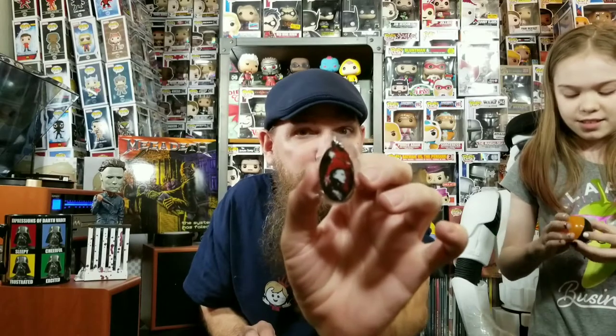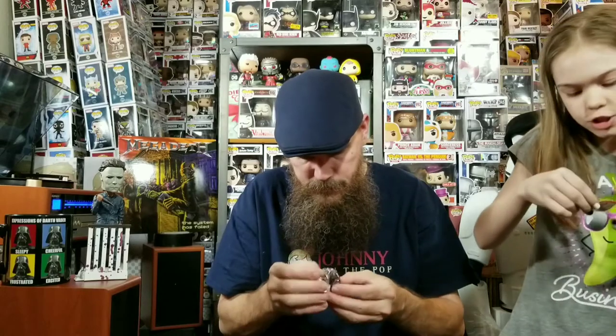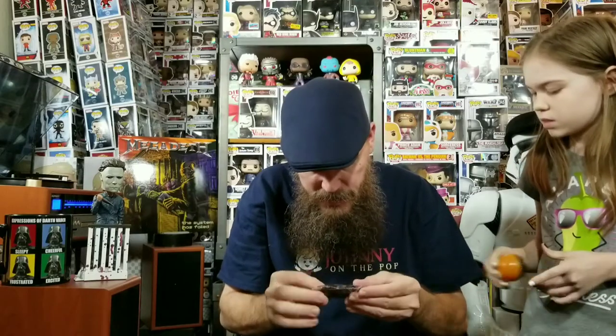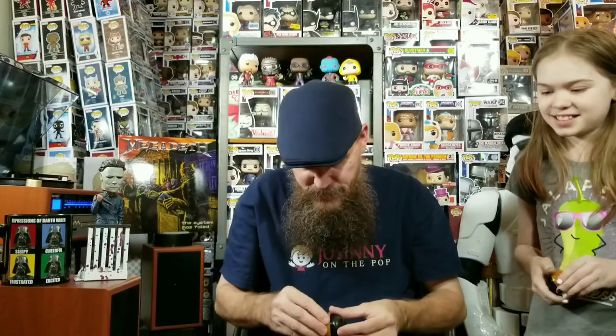I got a patch. I'm such a geek when it comes to Halloween stuff. See how it says Haddonfield HMH — this is Haddonfield Memorial Hospital. A little patch there from the hospital. That's frickin' awesome. And it looks like I ended up with shoelaces with Michael and jack-o'-lanterns on them — Michael Myers jack-o'-lantern shoelaces. Really cool!